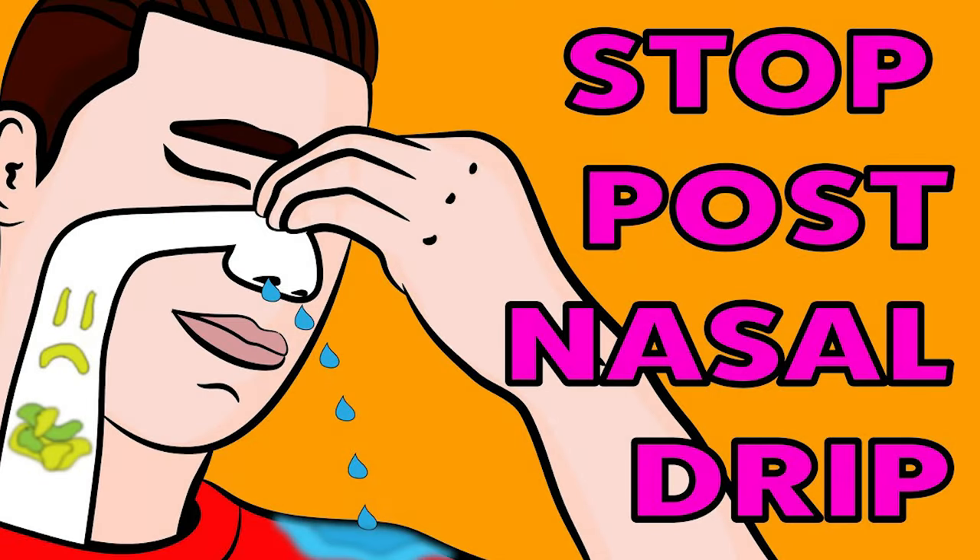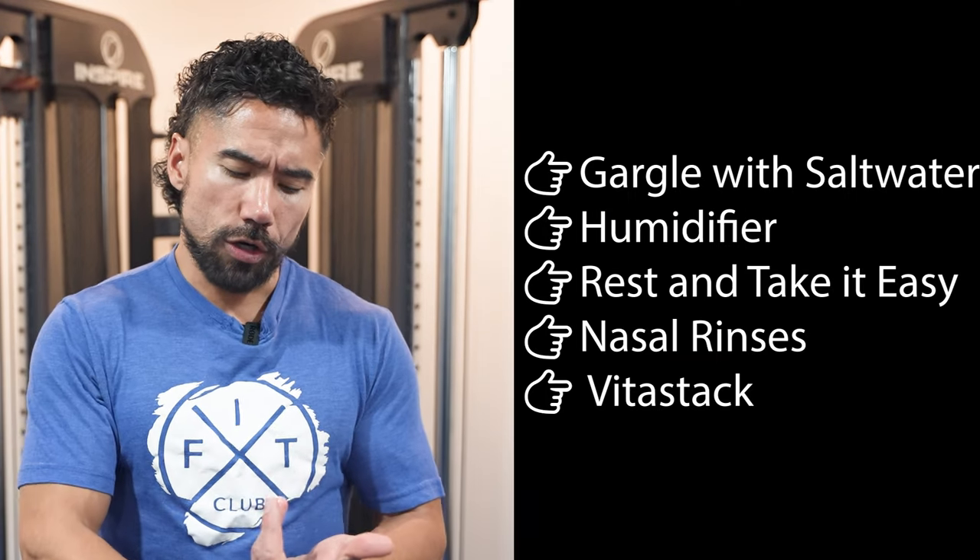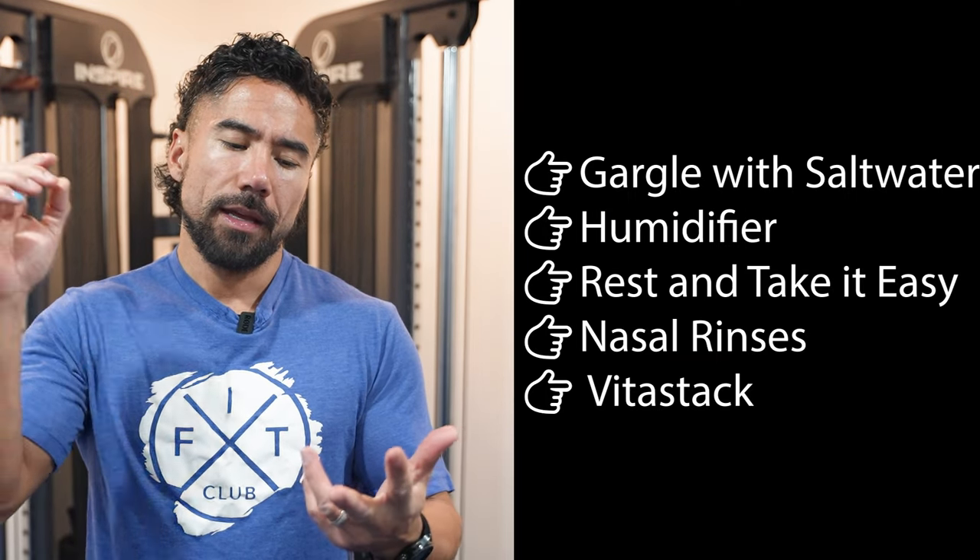When you feel like your immune system is down, you might want to try a complete multivitamin package like the Vitastack. There's a link in the description of this video explaining exactly what Vitastack is. I take one a day, and if I'm feeling any type of symptoms, I'll take two a day — I'd recommend the same for you.